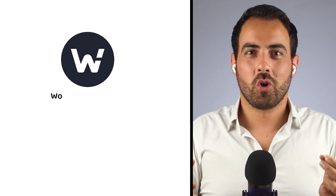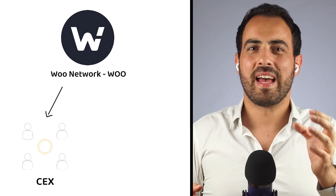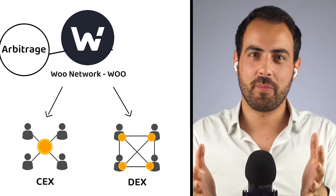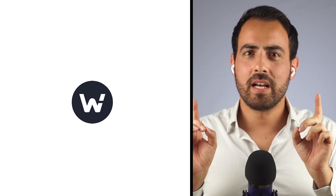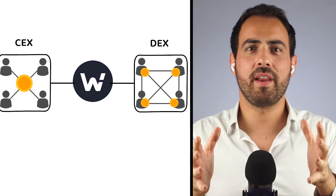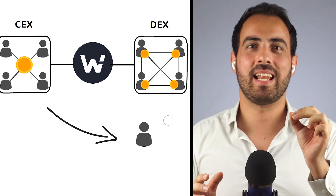The Woo Network, also known by the market ticker WOO, offers both a centralized and decentralized exchange that specializes in arbitrage and high-frequency trading. The Woo Network looks to bridge the gap between centralized and decentralized exchanges by offering a centralized exchange experience to decentralized users.